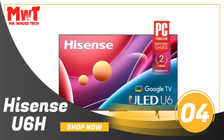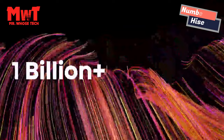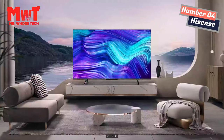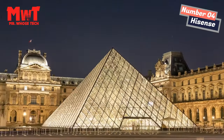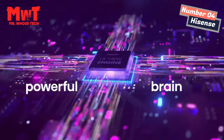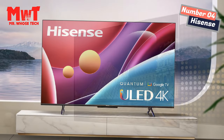Number 4: Hisense U6H TV — the TV that's great for everyone. We're bringing quantum dot color to the people. Enjoy over 1 billion colors without worrying about how many commas are on the price tag. The great-value U6H makes premium tech readily available, like 4K resolution, Dolby Vision HDR, and full-array local dimming zones.